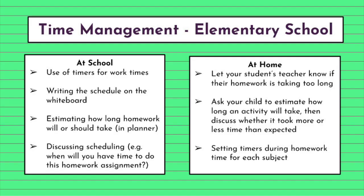At the elementary level, there are a few different things we do for time management. Teachers use timers in their classrooms to help students keep track of their work time. They write their schedule for the day on the whiteboard. They ask students to estimate how long homework or assignments will take them. And they discuss scheduling — so if they have an assignment that's due in two days, are you going to have time to do it tonight? Are you going to have time to do it tomorrow? When are you going to get it done?